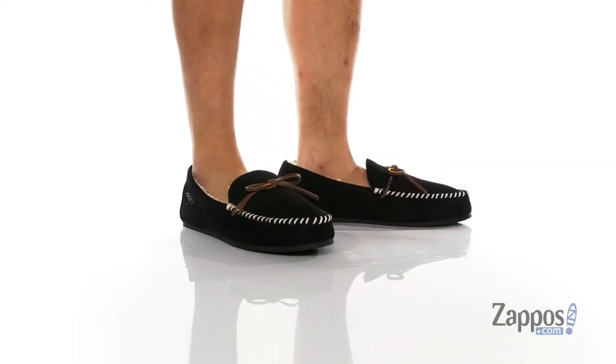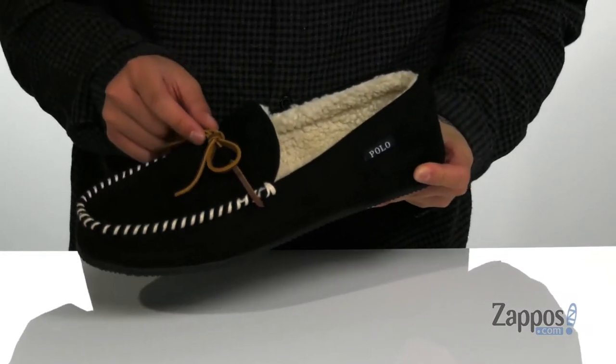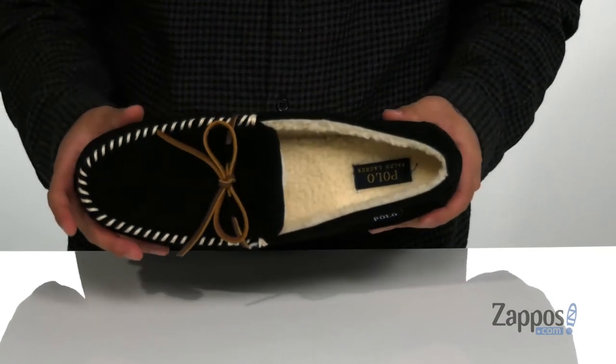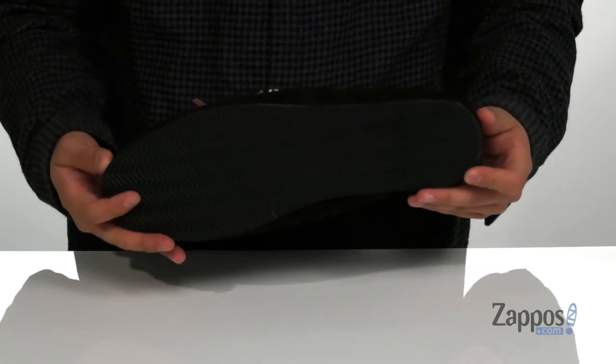This stylish house slipper from Polo Ralph Lauren features a polyester upper. I love the contrast stitching on the mock stitch toe detailing here. Leather laces for a decorative stylish look, and you've also got a faux fur lining along with a faux fur covered footbed to keep you comfortable. The footbed is also cushioned to help absorb shock. Nice sturdy build on the shoe itself, and it all sits on top of a textured synthetic outsole.